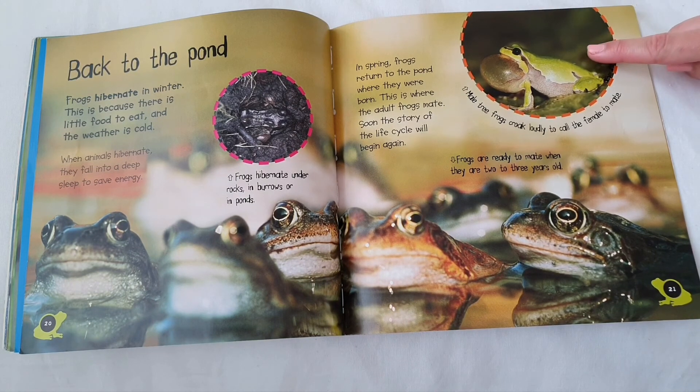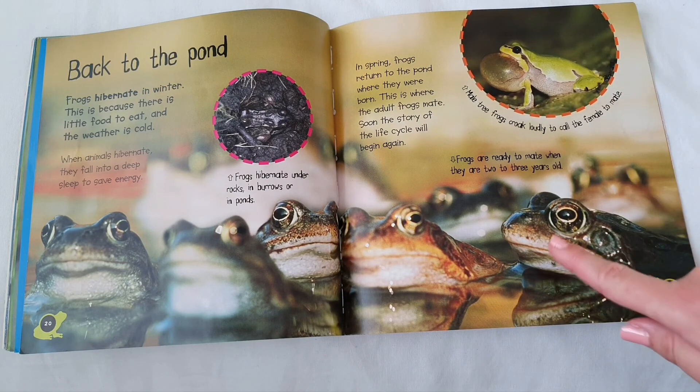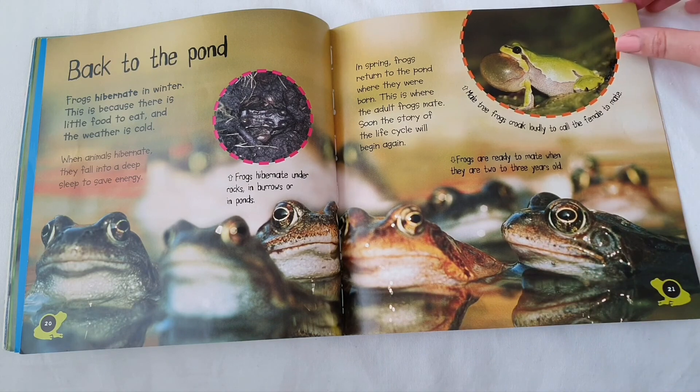Male tree frogs croak loudly to call the female to mate. Frogs are ready to mate when they are two or three years old.